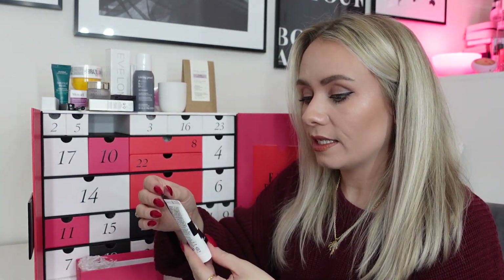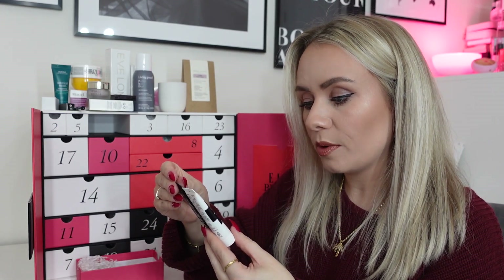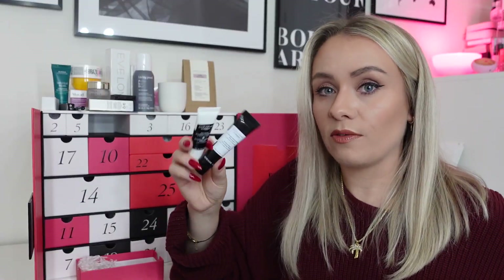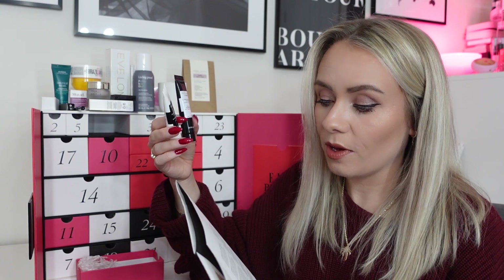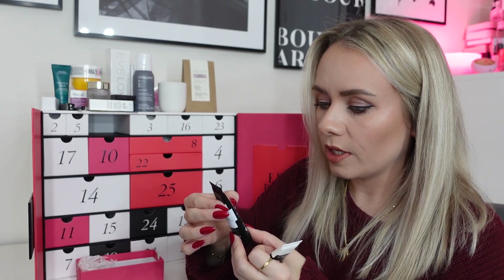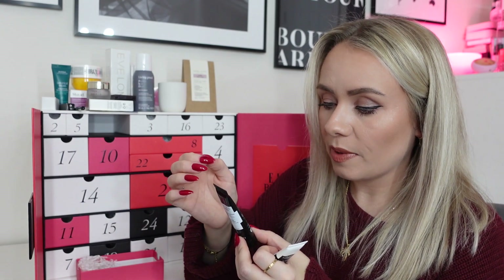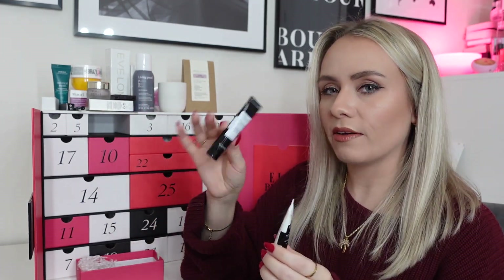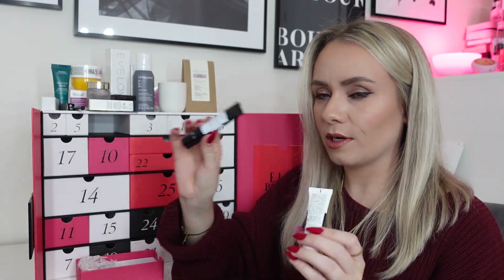Day eighteen: a hair duo from Sisley — the Hair Ritual Revitalizing Volumizing Shampoo and Restructuring Nourishing Balm, 15ml each, worth £15.50 together. Treat your hair with this shine-inducing duo. The nourishing balm is actually a pre-shampoo treatment: apply to dry hair once a week along the lengths and on the ends concentrating on damaged areas, allow to penetrate, then shampoo. I've tried pre-shampoo treatments before but never anything like this — should be interesting. I'll apply it earlier in the day and wash my hair in the evening.